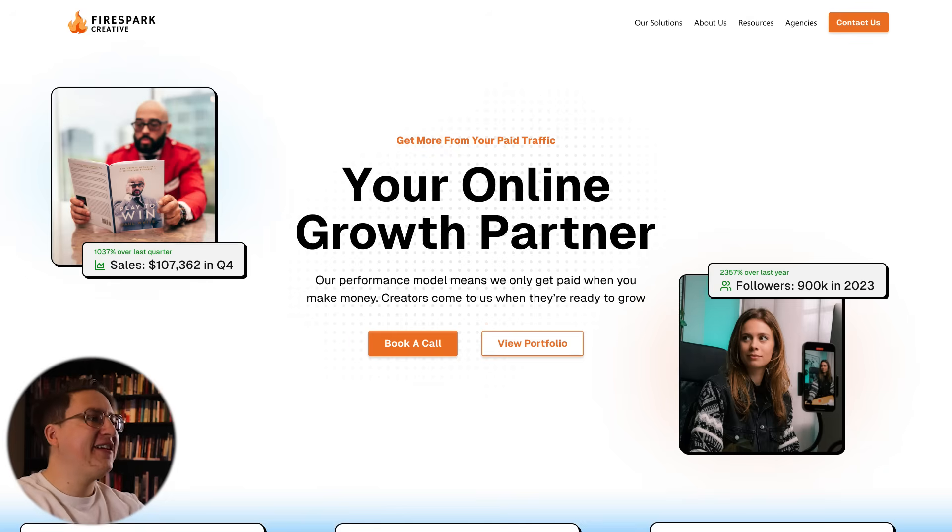So here is the final design for Firespark Creative — I hope you like it and it fits the vision you had for your brand. Here's the before and here's the after.